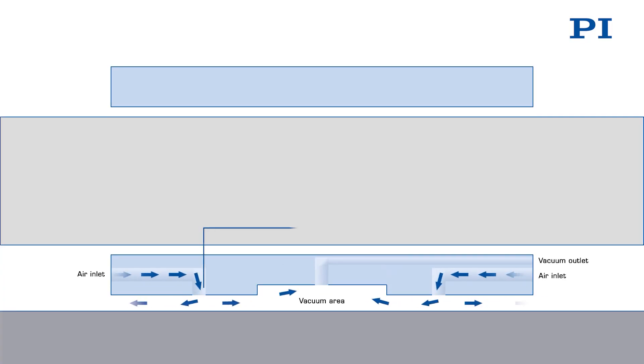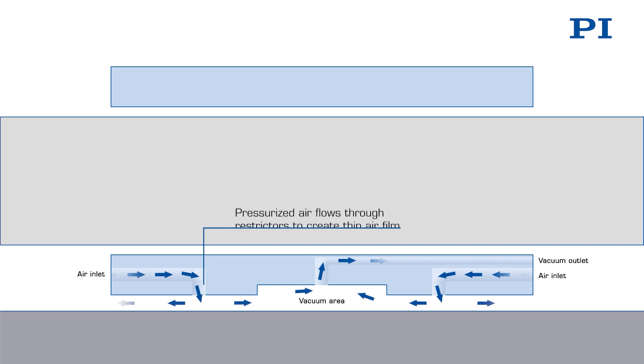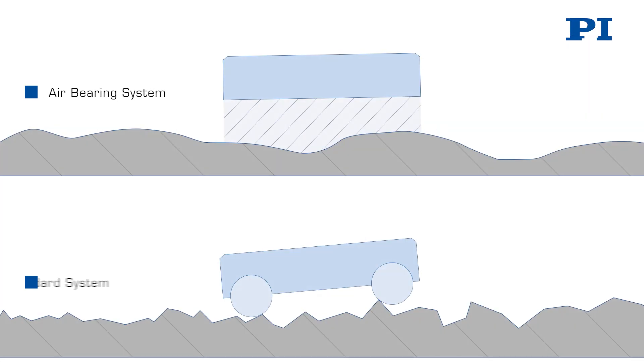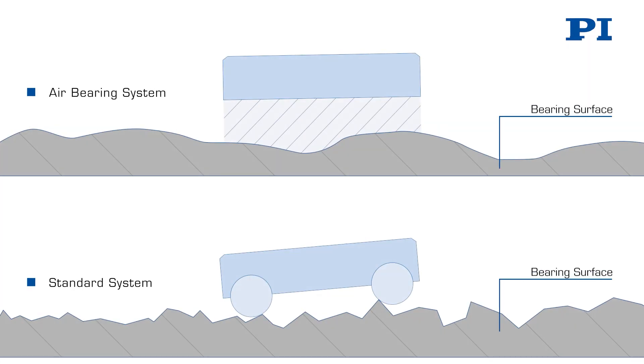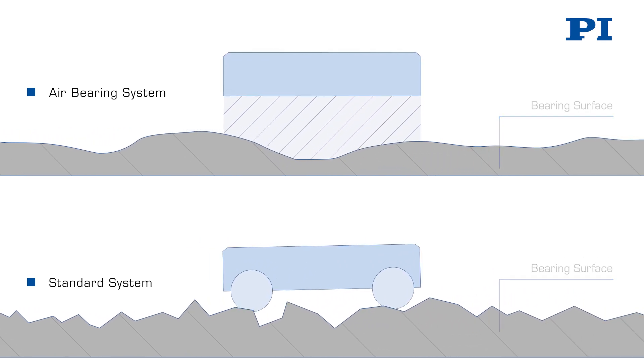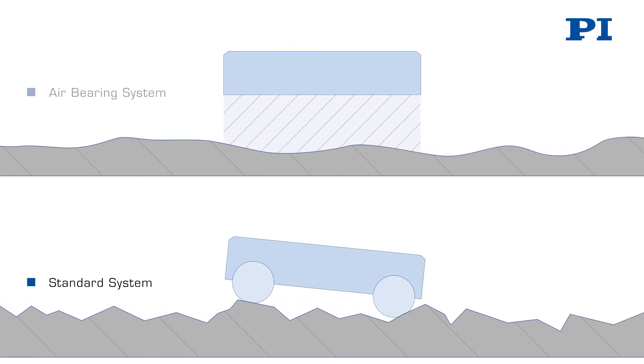The stage floats on a thin film of air, having zero mechanical contact or rubbing, and it requires no maintenance, no lubrication, and it can essentially run forever. An air-bearing platform provides highly planar motion with minimum angular or linear run-out, providing best guiding accuracy.